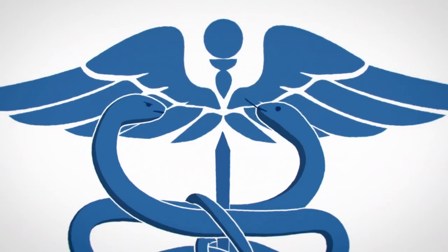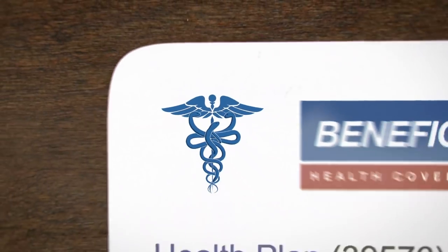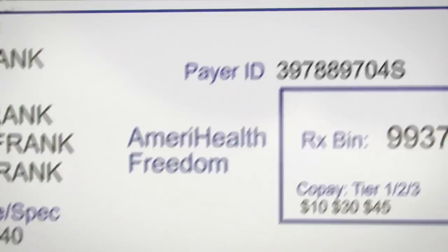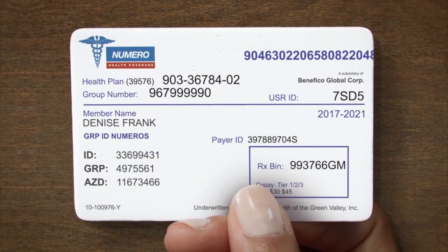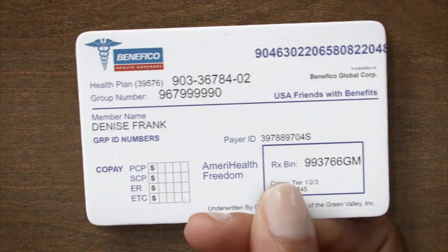Health insurance is complicated. Here, take a look at your insurance card. What's your plan name? That one? Or that one? That one sounds familiar. What about your member ID number? So many numbers. Is that it? What about your copay?